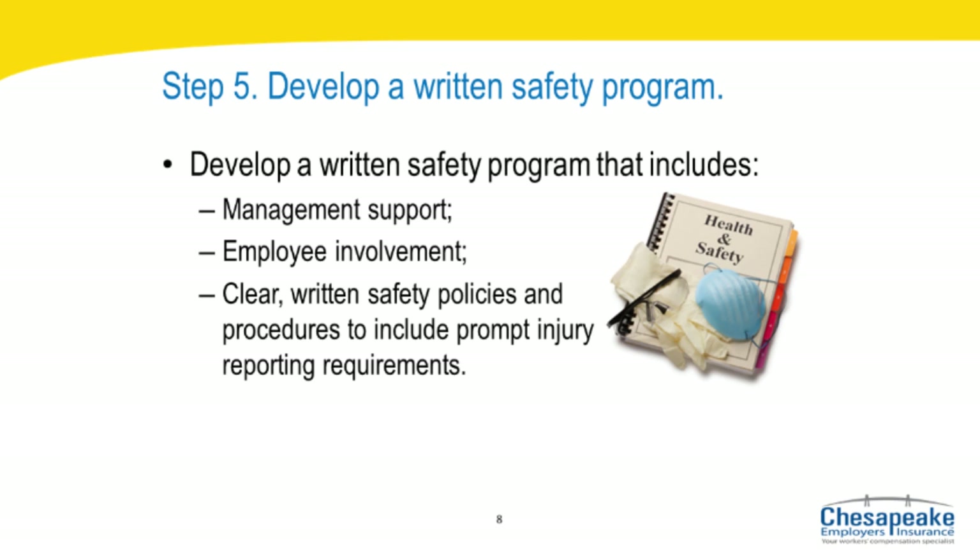Step five: develop a written safety program. The business owner or CEO writes or endorses the safety policy or mission statement. The policy should stress the company's commitment to promote safety and prioritize it among strategic initiatives equal to other business goals. Safety policy and procedures should be clearly stated and put in writing, as written material provides a historical record and can serve as documentation of site-specific requirements. The safety program should always include prompt injury reporting requirements. It should also include provisions for returning injured employees to work when medically feasible. The safety policy mission statement should be no more than one page long, should be the first page of any safety manual, and should be read by or explained to all employees.